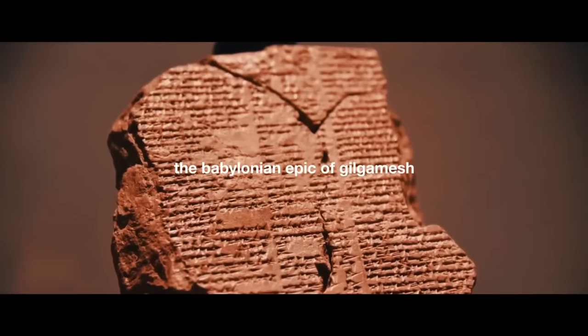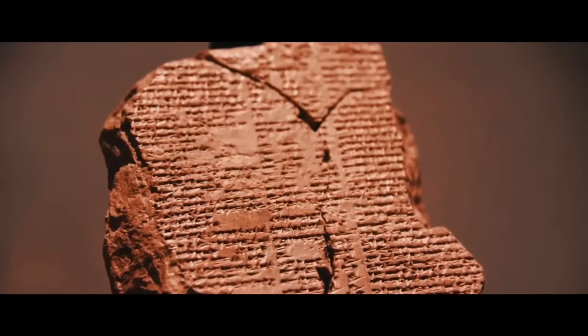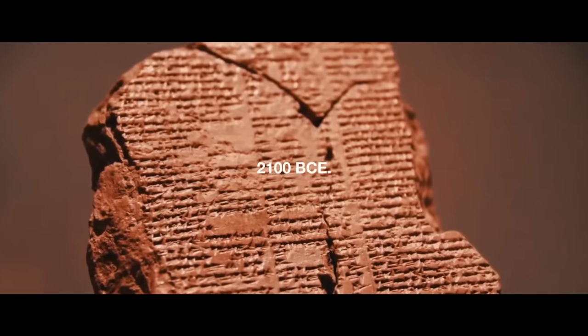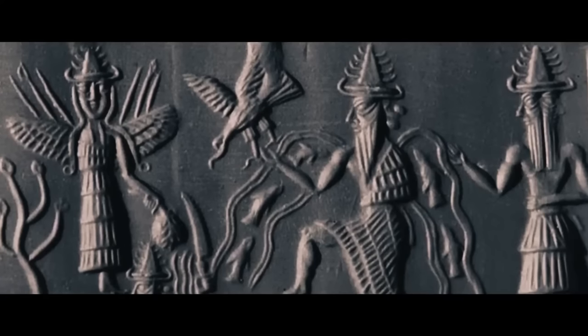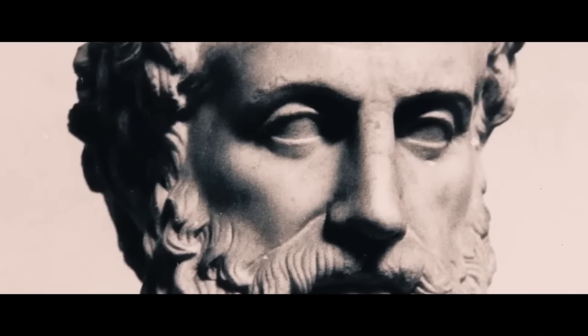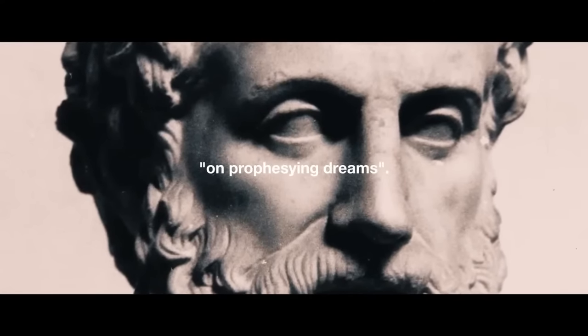This is hardly a modern phenomenon. The Babylonian Epic of Gilgamesh, one of the oldest surviving works of literature dating back to 2100 BC, regards dreams as visions of the future. Aristotle published a paper called 'On Prophesizing Dreams,' concluding that precognitive dreams are possible but that most are probably coincidental. Are precognitive dreams only mere coincidence? Can people really predict the future?